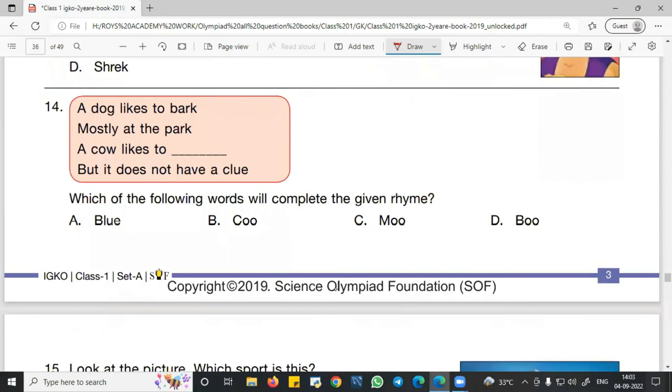Question number 14: Complete the given rhyme. 'A dog likes to bark, mostly at the park. A cow likes to dash, but it does not have a clue.' We need to find the sound of a cow to complete the rhyme. The sound of a cow is 'moo.' So C — moo — is the right answer, as it is the sound of a cow and completes the rhyme.